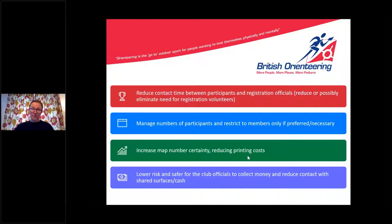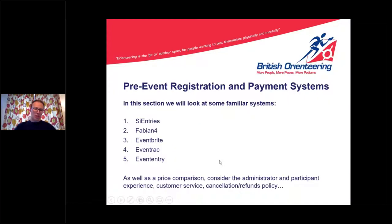We're going to look at some familiar systems and some less familiar ones — I've listed five here. We have to be aware it's not just about price comparisons; there are many other things to consider, such as how it feels for the administrator to input information, the participant experience, customer service, cancellation and refund policies. It's up to you as a club to make decisions based on your club's size and past experience.